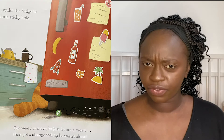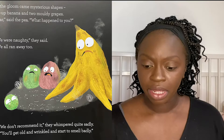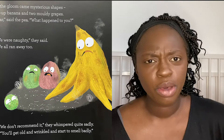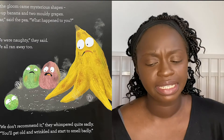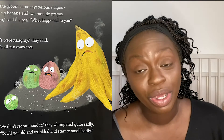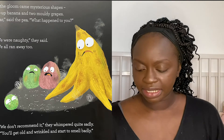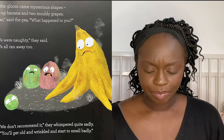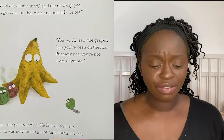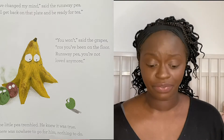Too weary to move, he just let out a groan. Then got a strange feeling — he wasn't alone. Out of the gloom came mysterious shapes: a dried up banana and two mouldy grapes. "Oh dear!" said the pea. "What happened to you?" "We were naughty," they said. "We all ran away too. We don't recommend it," they whimpered quite sadly. "You get old and wrinkled and start to smell badly." "I changed my mind," said the runaway pea. "I'll get back on the plate and be ready for tea."